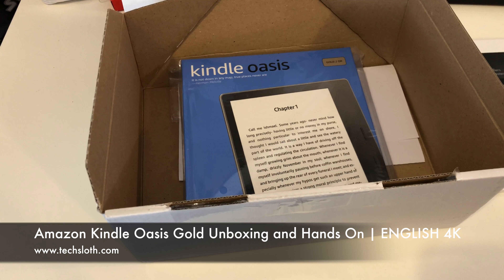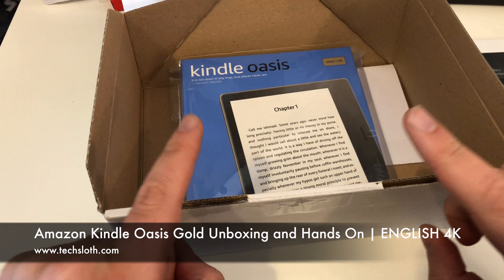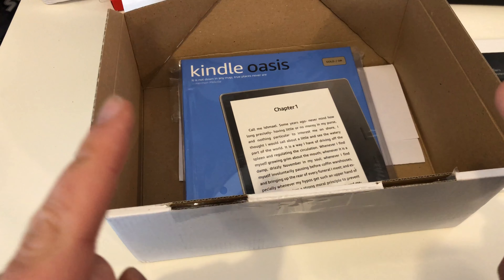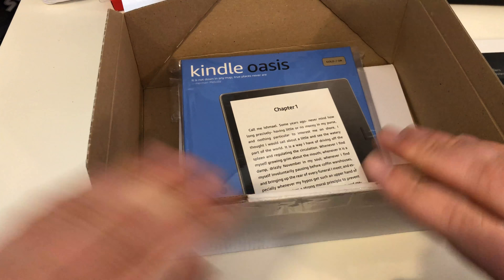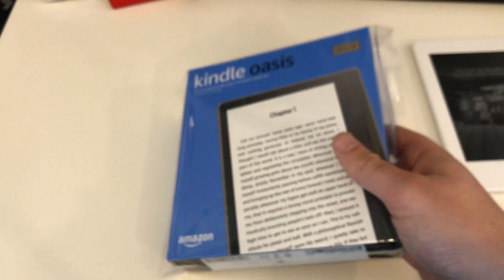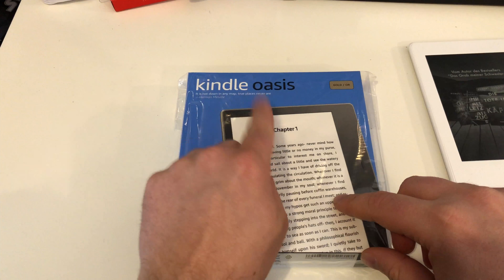Hello YouTube and welcome to a new Tech's Laws video. I've got something new here and I'm really happy about it, because this is my first review unit, my first press sample from Amazon Germany. I had no idea that Amazon Germany was handing out press samples. This is an Amazon Kindle Oasis.